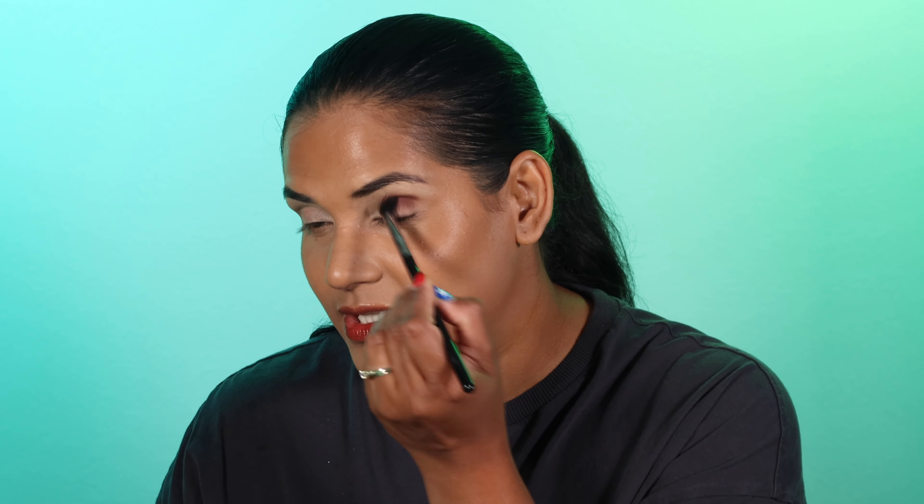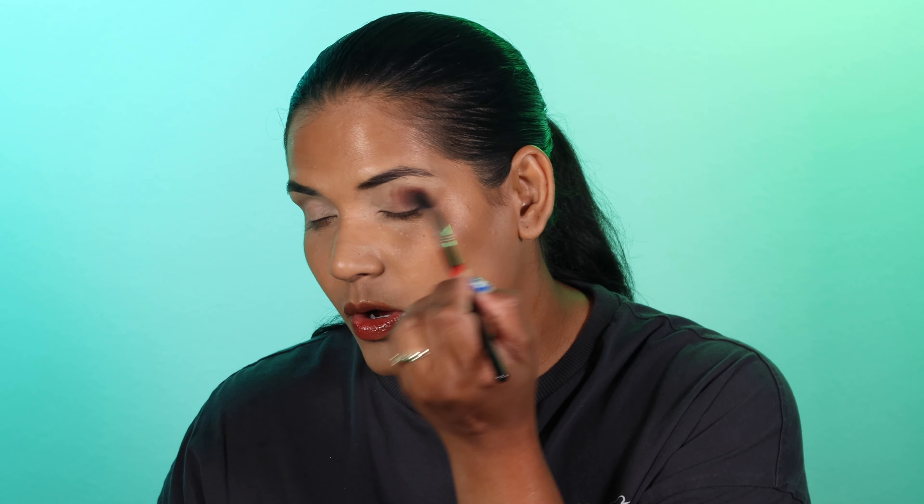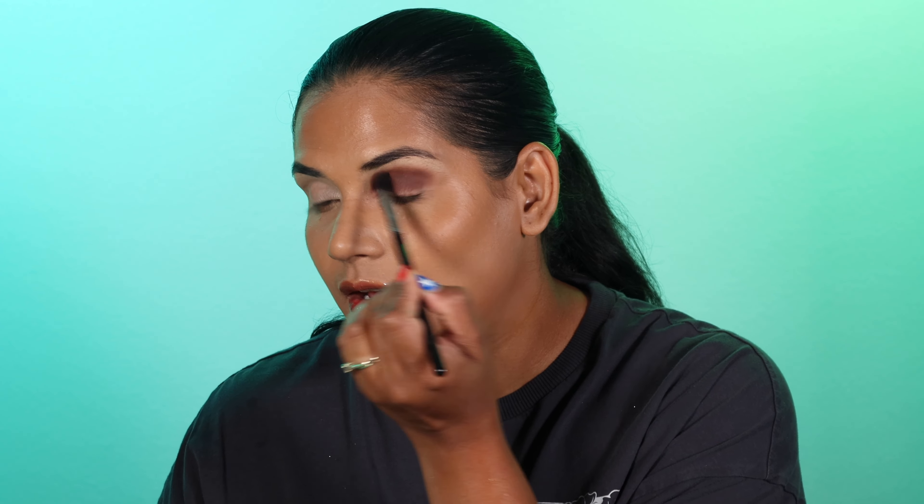One thing you need to know about Cliona eyeshadows is they're extremely soft, so either do your eyeshadow first or make sure you're dusting the heck out of your brushes. They blend incredibly but you definitely want to dust off your brush, otherwise you'll have a bunch of eyeshadow on your cheeks. I took Tectonic and put it all over the crease and a little bit on the lid as well.